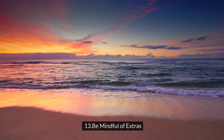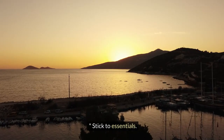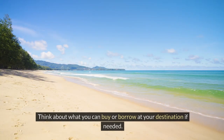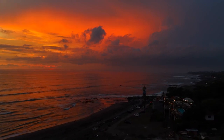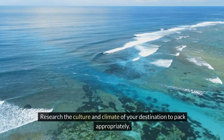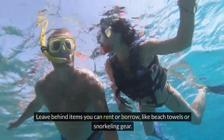Thirteen: be mindful of extras. Avoid packing items just in case — stick to essentials. Think about what you can buy or borrow at your destination if needed. Fourteen: pack for the destination. Research the culture and climate of your destination to pack appropriately. Leave behind items you can rent or borrow, like beach towels or snorkeling gear.